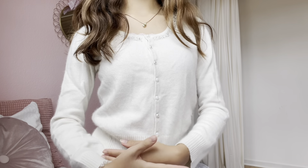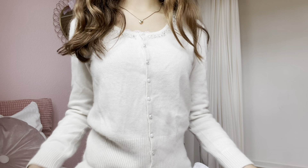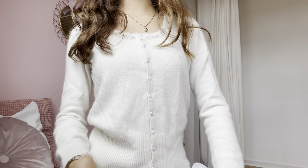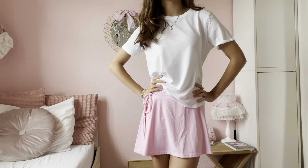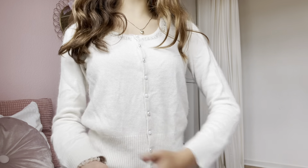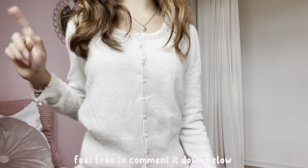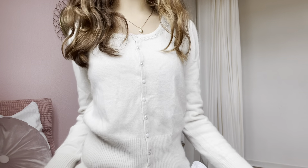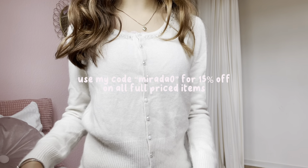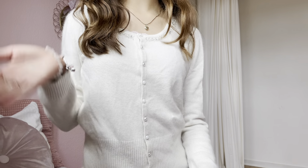That was pretty much it for today's Halara haul! I really like Halara's pieces — they're all such good quality and so pretty, and they just go with everything. I'm actually not completely sure which outfit was my favorite because there were so many cute and practical fits. I'd love to know which outfit was your favorite — feel free to comment it down below. Remember to use my code for 50% off on all full-price items, and other than that, I love you guys so much — have a wonderful day!